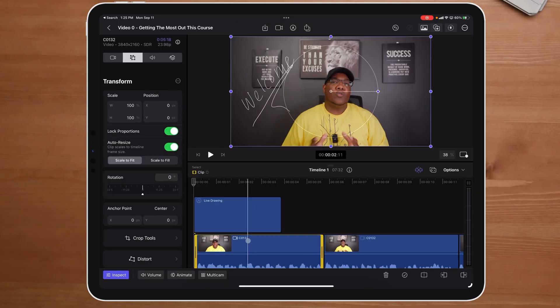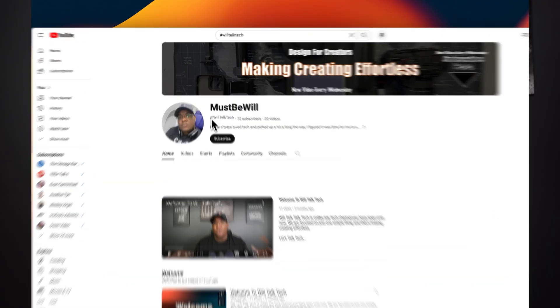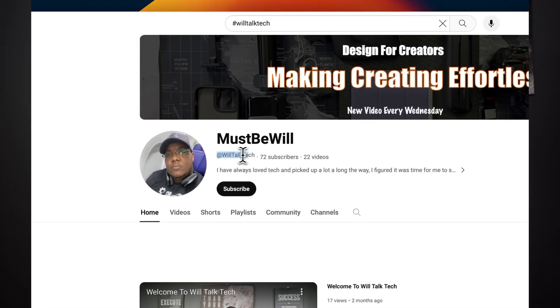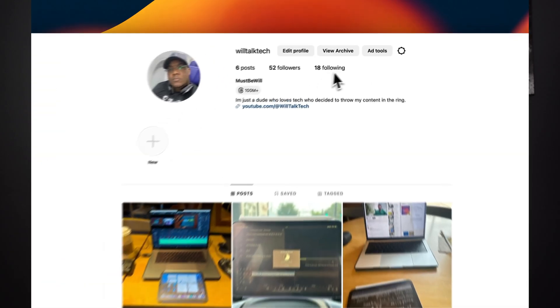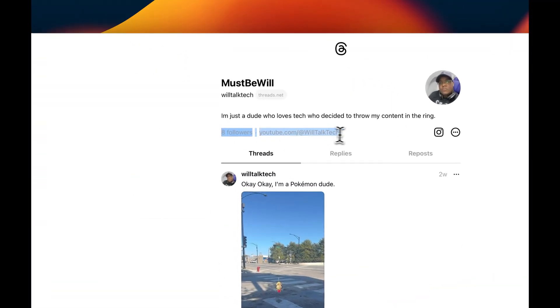The big question is: how do small content creators like us — working 40 to 60 hours a week with a family — get a competitive edge and become full-time content creators, starting with no social media following, no email list, and limited resources? This channel will give you the answers. My name is Will. Welcome to Will Talk Tech.